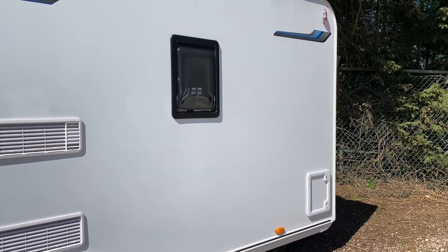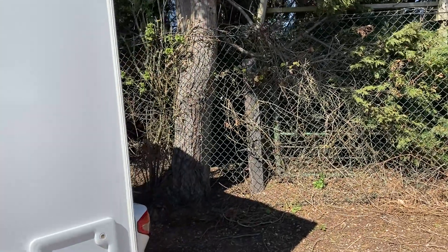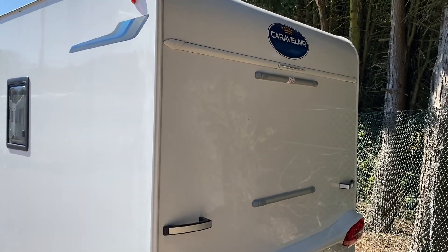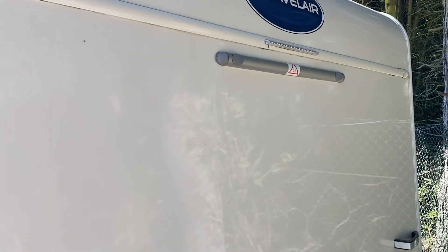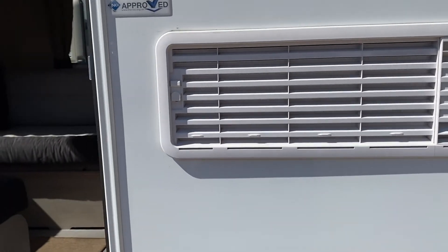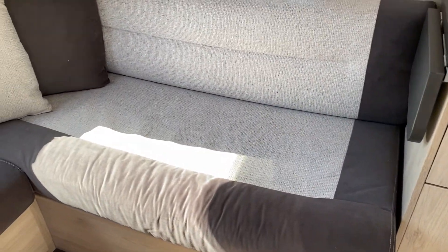It's only 1,250 kilos max gross — maximum towing weight — which is really, really special. It's quite a big van for its weight. It's also got the option for a Fiamma bike rack to be fitted, should you wish, up to a maximum of 40 kilos. Alloy wheels are standard.